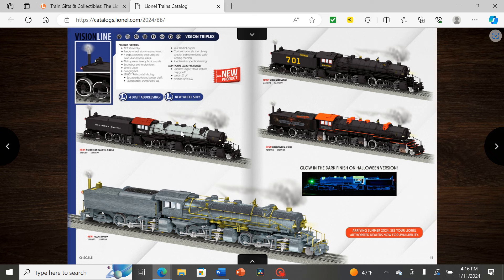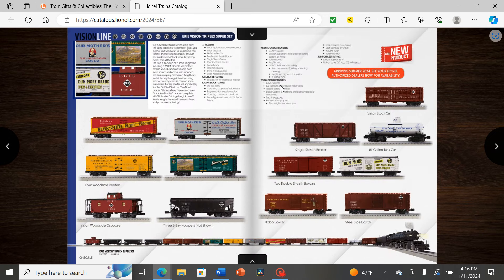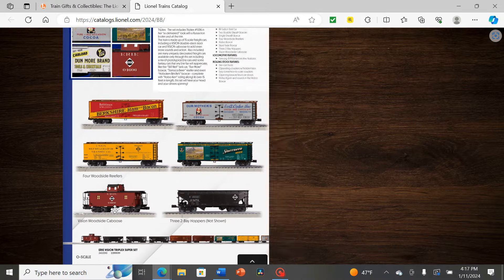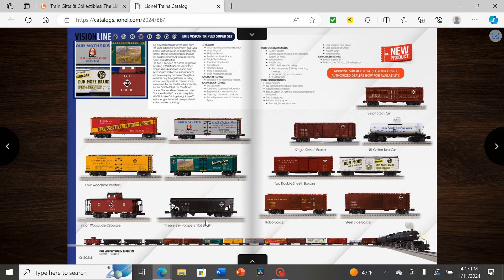I probably prefer the silver Rio Grande Triplex, and maybe the Erie one. And then we have an entire Erie Vision Triplex set — going through each pairing with O-scale box cars. This one I have to see the price: a whopping four thousand dollars for the entire set.